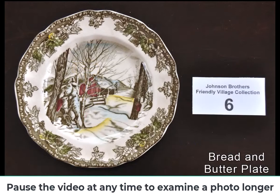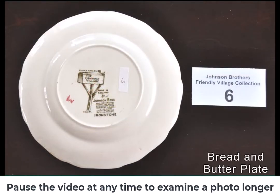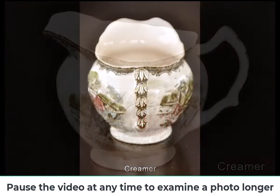The Industrial Revolution, combined with the demand for pottery not long after the Civil War, created an opportunity for Johnson Brothers to open up two new factories in Hanley, close to the original factory.